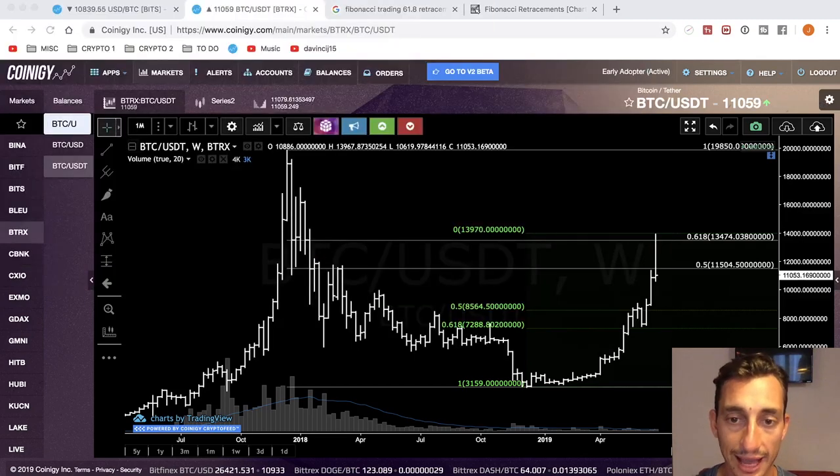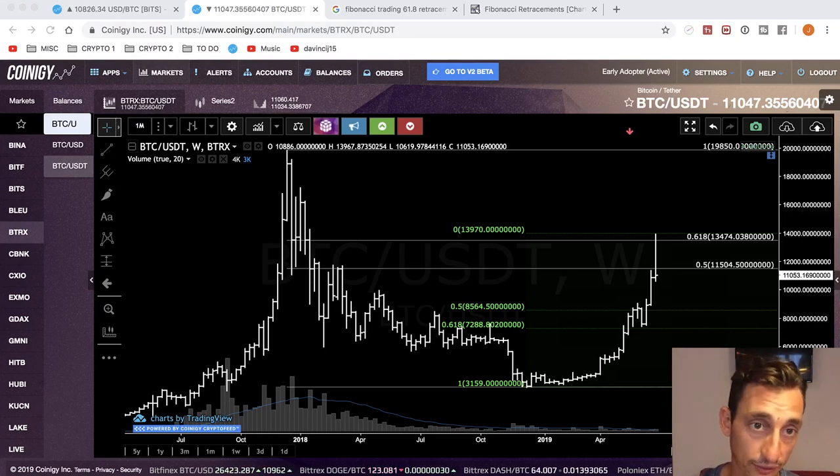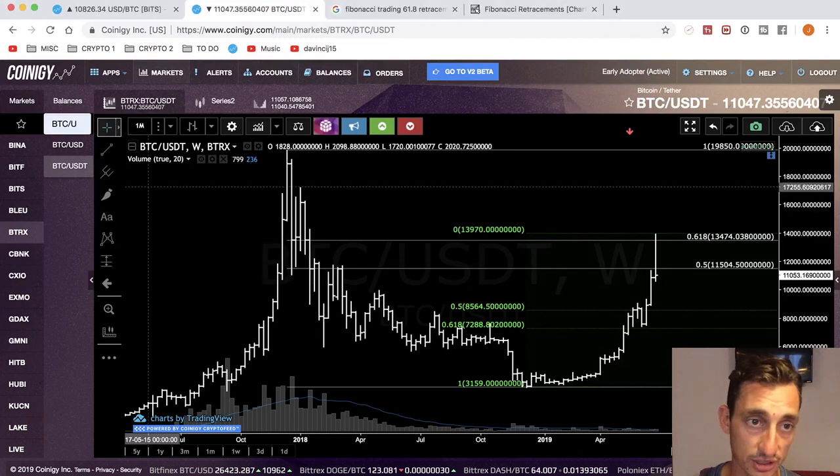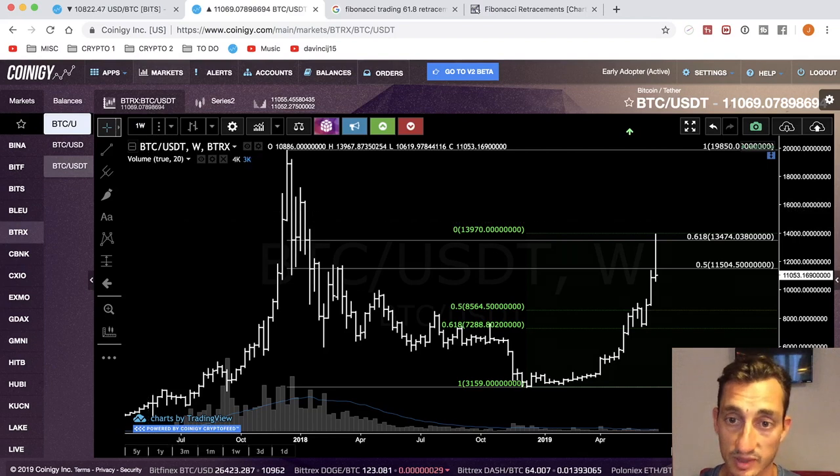So when this happens — a rally up to the 61.8% and it doesn't break through it — now, this is a weekly chart so it's not finalized yet. When you get a bear market rally into the 61.8%, that can be an early warning signal that we could see a break lower.